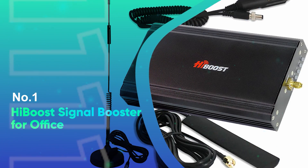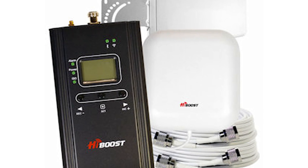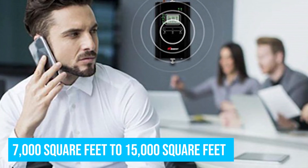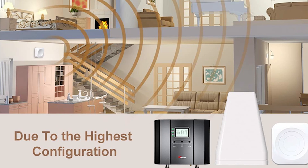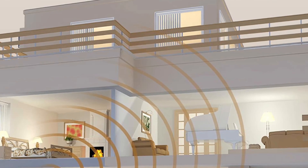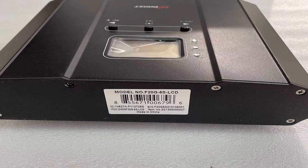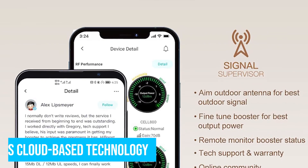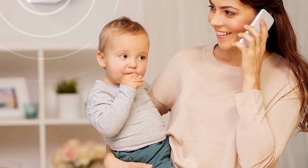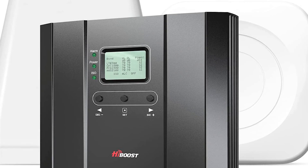Number 1: HiBoost Signal Booster for Office. HiBoost has developed the ultimate signal booster for a device-heavy office environment. Its signal booster for office has a range of between 7,000 and 15,000 square feet, depending on outdoor weather conditions and distance from a cellular tower. Users have found the installation process to be simple, aided by an easy-to-use app that walks users through setup and uses cloud-based technology for monitoring and troubleshooting. An LCD panel allows you to fine-tune the power and analyze real-time data.